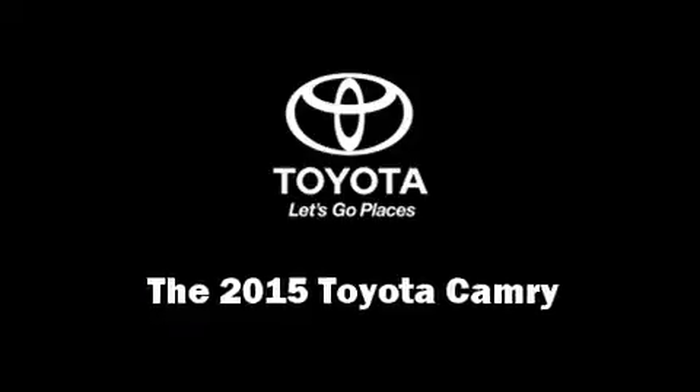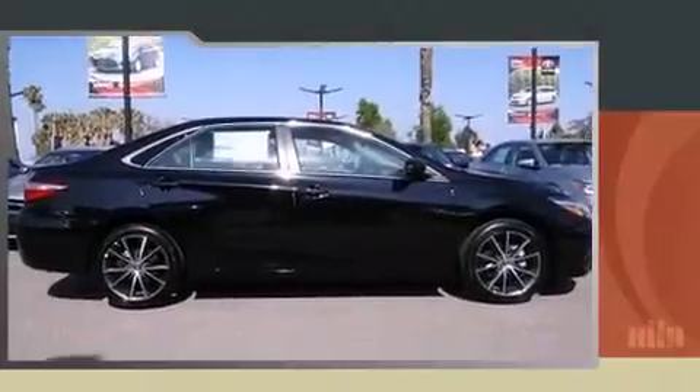The 2015 Toyota Camry. This four-door, five-passenger sedan leads among competitors in its segment.